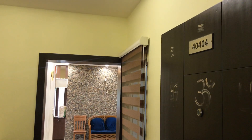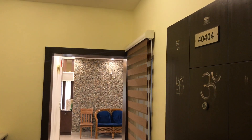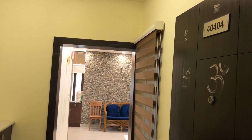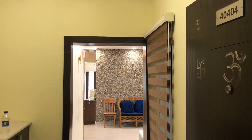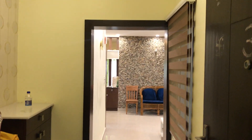Hi, I am in front of flat number 40404, Bhuvana Green's apartment, which is located in Amrita Engineering College Road, Kasuna Ali. It's a 2BHK fully furnished flat. The super built-up area is 1310 square feet. Let's get into the flat.